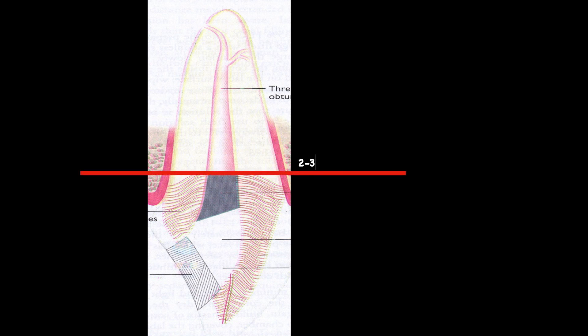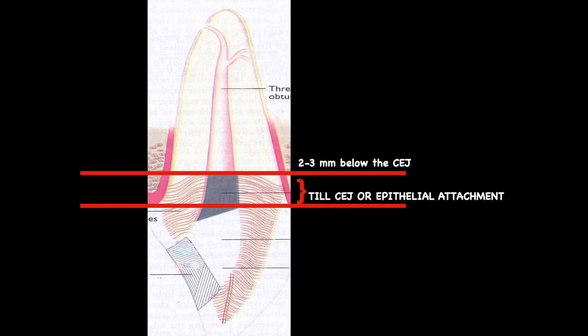After a routine endodontic procedure, before we start non-vital bleaching, we need to do two things. Number one: remove GP below the CEJ — the cemento-enamel junction — 2 to 3 mm below it, so that a cervical barrier can be placed with a restorative material like glass ionomer or composite. This cervical barrier sits slightly 1 mm above the CEJ or the epithelial attachment level. It is very crucial because it will protect open dentinal tubules, preventing the bleaching material from disseminating through them to the periodontium — which is one reason for external cervical resorption. By placing this cervical barrier, we completely prevent the chances of that complication developing.